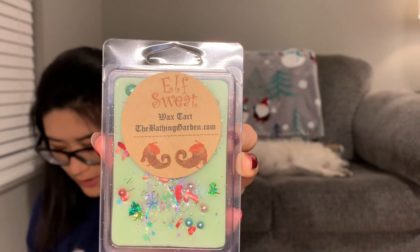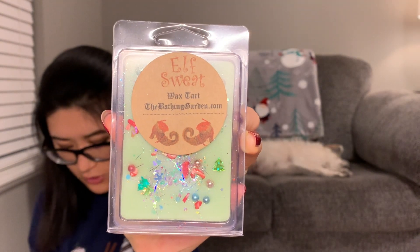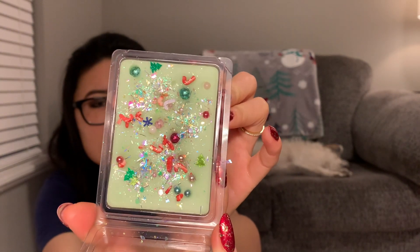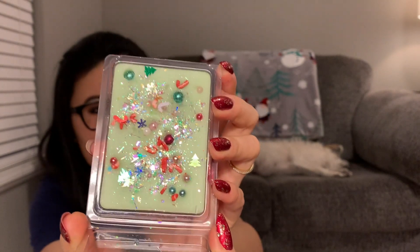The next one is Elf Sweat — again, I had to get it because of the elf. It says 'a bubbly magical blend of candy, candy canes, candy corn, and syrup with effervescent spicy soda pop bubbles.' It's not so strong that you can almost feel the bubbles in your nose. You can tell there is a soda pop scent note, but it's just a sweet, soda-candy kind of scent — that's how I would describe it.